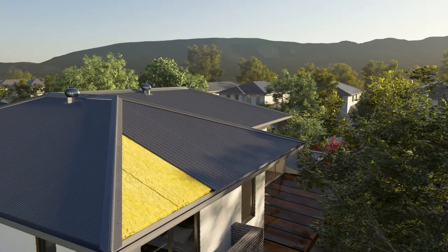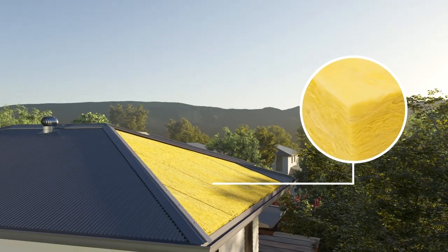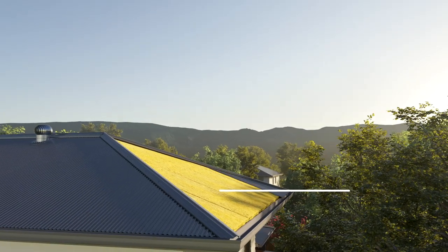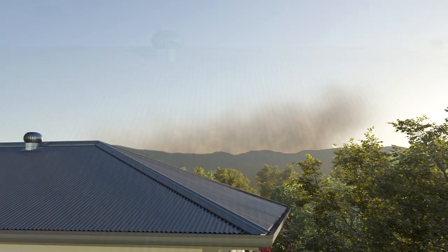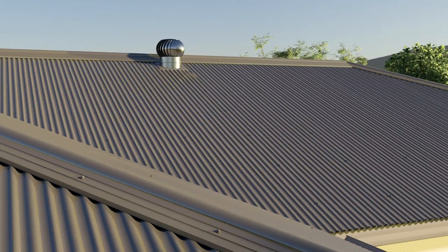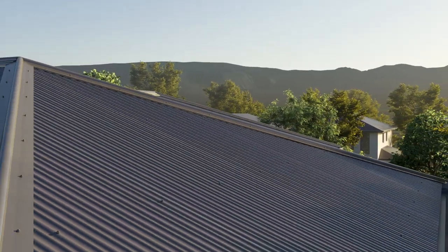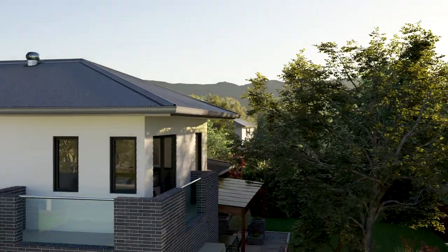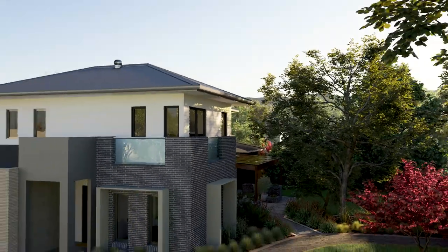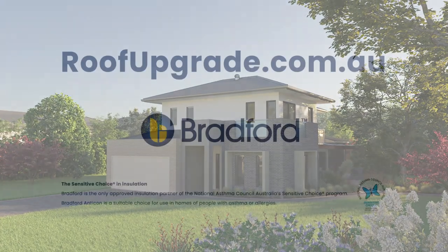Upgrading your roof with Bradford Anticon means you can enjoy peace of mind, knowing that your roof insulation is made from non-combustible fibres, suited to meet the requirements for metal roofs in bushfire-rated areas. A metal roof is a great decision for your new home, and choosing to insulate it with Bradford Anticon makes that decision even better, improving your home's performance and durability. So ask your builder to upgrade your roof with Bradford Anticon.